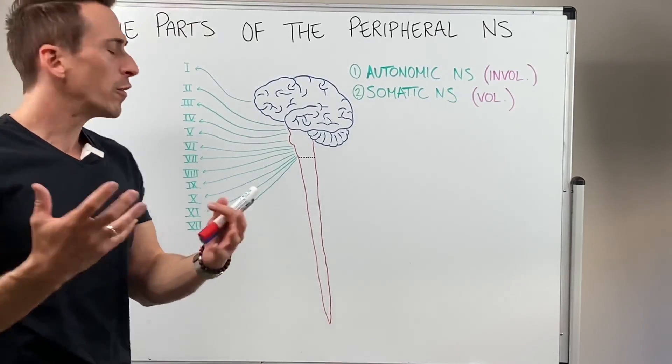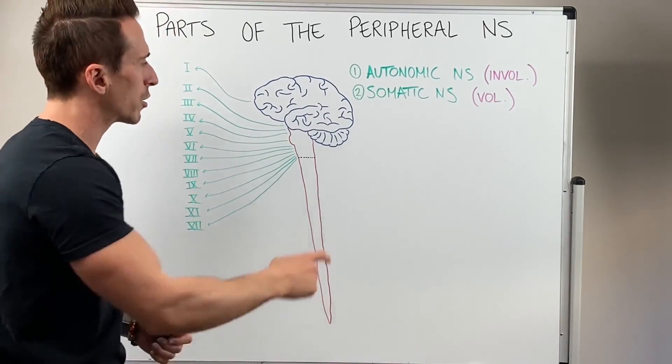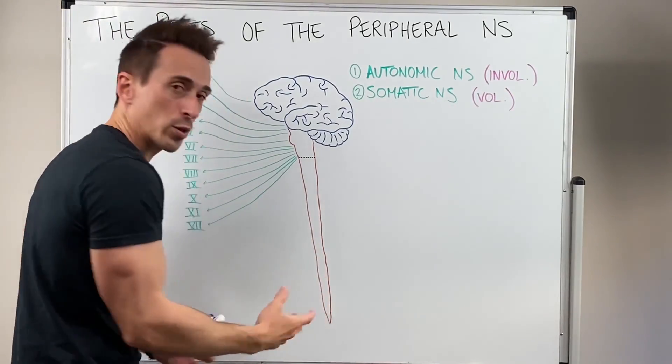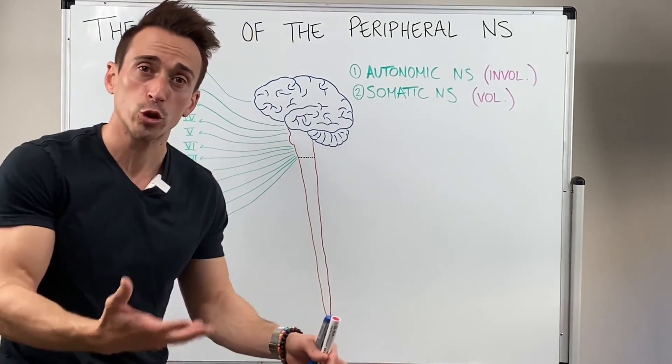You can basically break up these nerves into those of the brain and brainstem, which we term the cranial nerves, and those of the spinal cord, which we term the spinal nerves, which I'll draw up shortly.